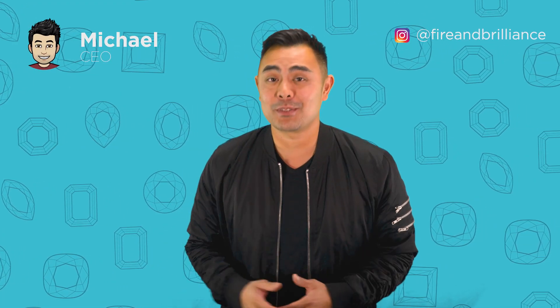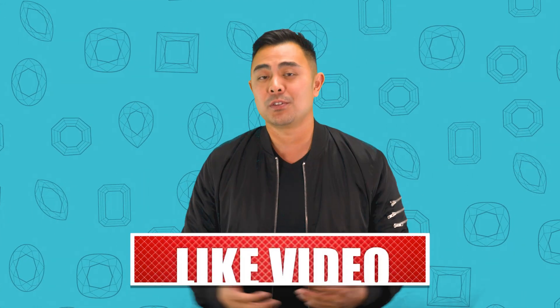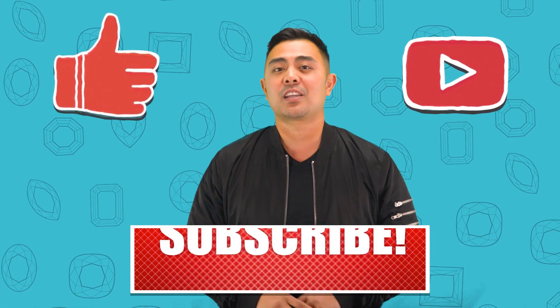Hey guys, it's Michael from Fire & Brilliance. Today's episode is a very unique one, and I know I say this every week, but today's episode is by popular request from our fans, followers, and all of our subscribers on all the different platforms, and also internally. I'm actually the CEO of Fire & Brilliance, which is also a company outside of the YouTube channel where we sell jewelry. Normally I don't talk about our own company because this specific channel, the Geminar, is specifically for educational purposes, but today by popular request, I do want to do a shout out to my own company.